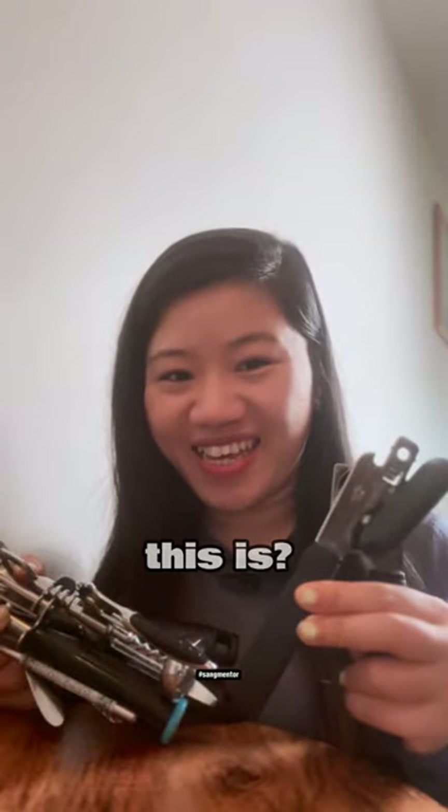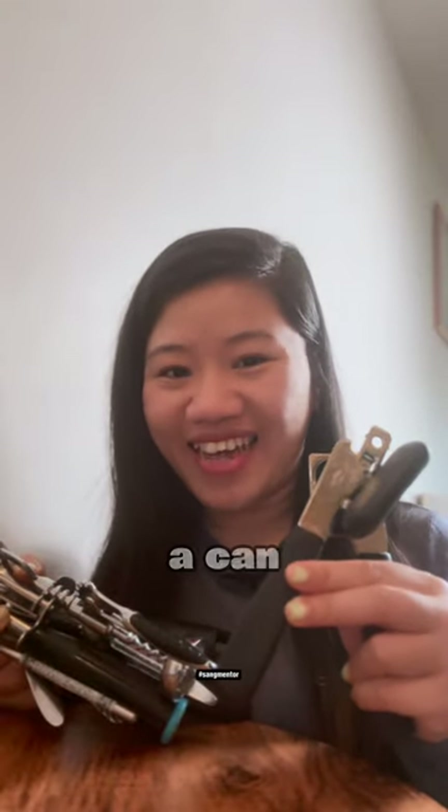How about this? Do you know what this is? This is to open a can. But what is the word? Tell me in the comments.